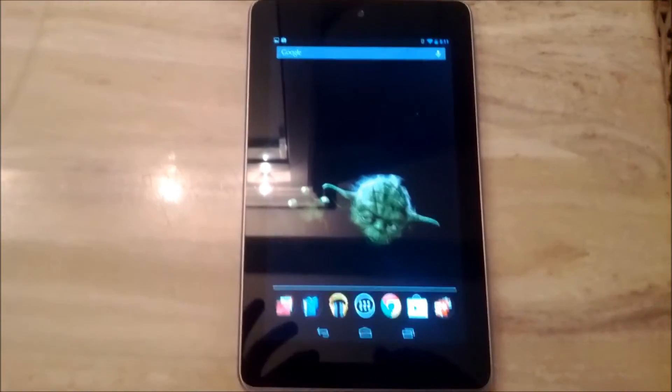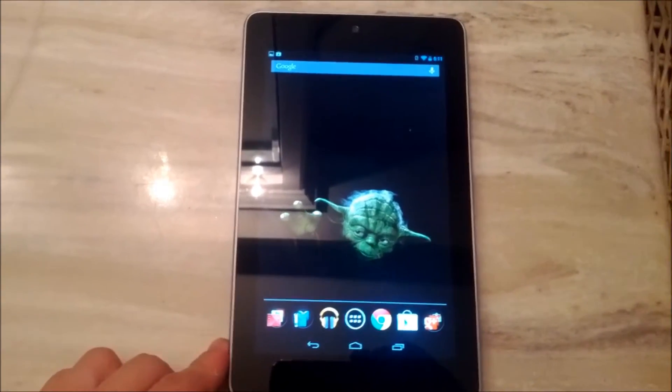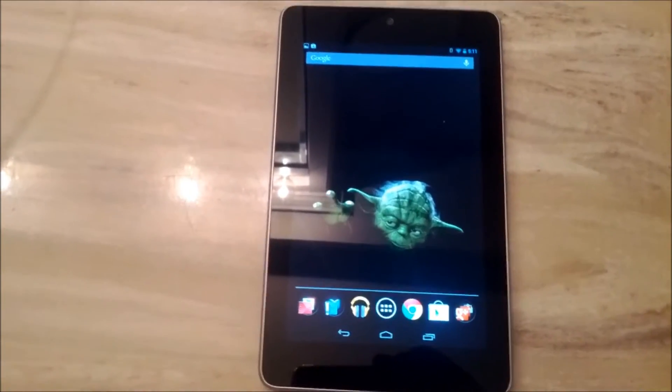Hey guys, Vince over at CultOfAndroid.com. I'm going to show you a little Android 4.1 Jellybean tip here. If you've been running the latest version of Android then you know there are a bunch of cool new features and functions. One being the voice search.